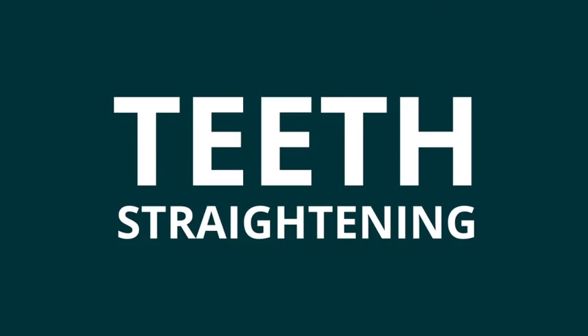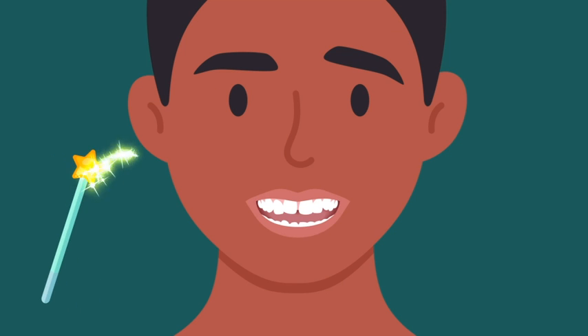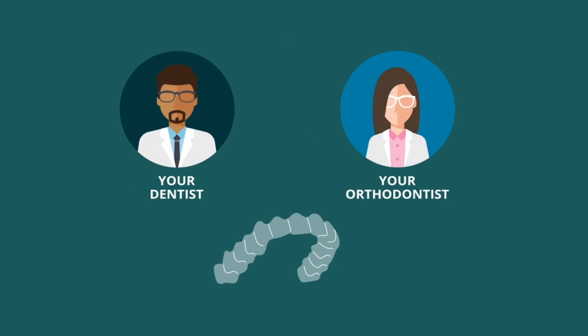Teeth straightening is one of the most effective ways to improve the appearance and function of your smile. Many dentists can straighten teeth by partnering with your orthodontist or by using clear plastic aligners like Invisalign.